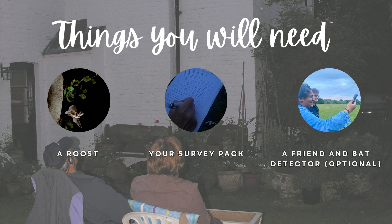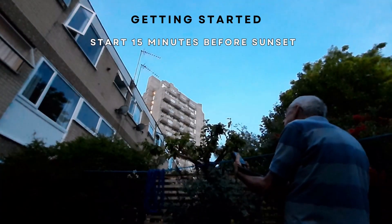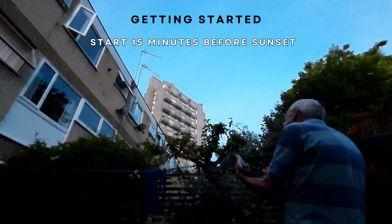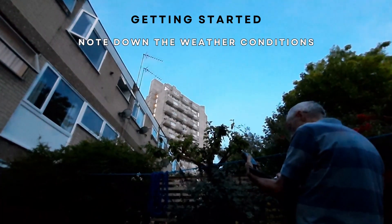If you are surveying away from your house, bring a friend along. Your Roost Count survey will begin 15 minutes before sunset, and you will have to note the weather conditions on your survey form.